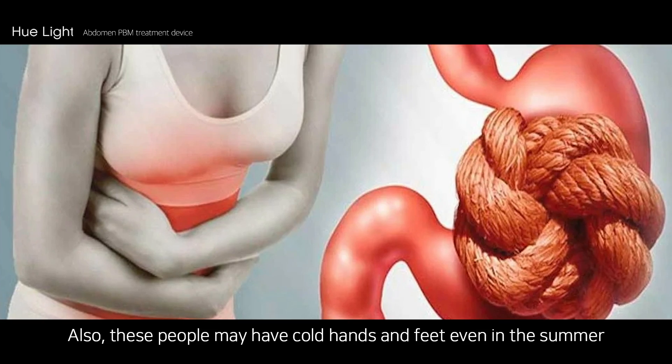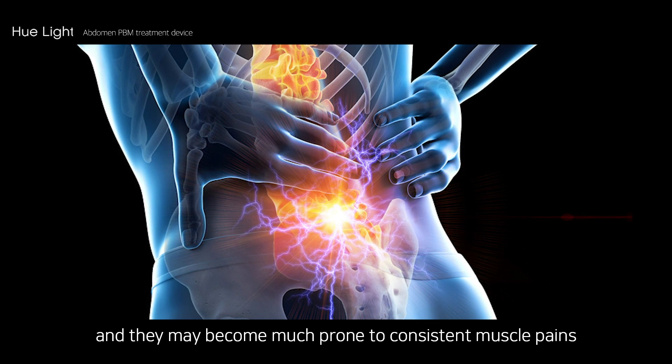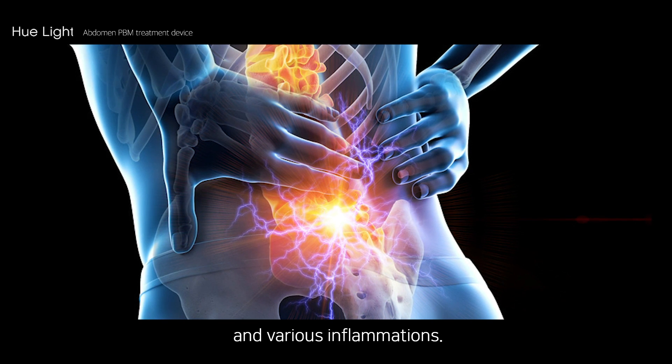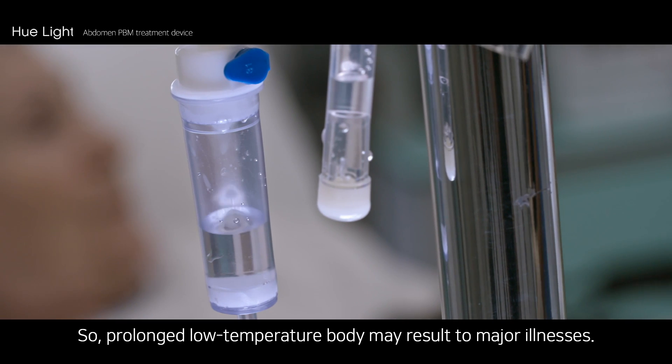Also, these people may have cold hands and feet even in the summer, and may become much more prone to consistent muscle pains and various inflammations. Prolonged low-temperature body condition may result in major illnesses.